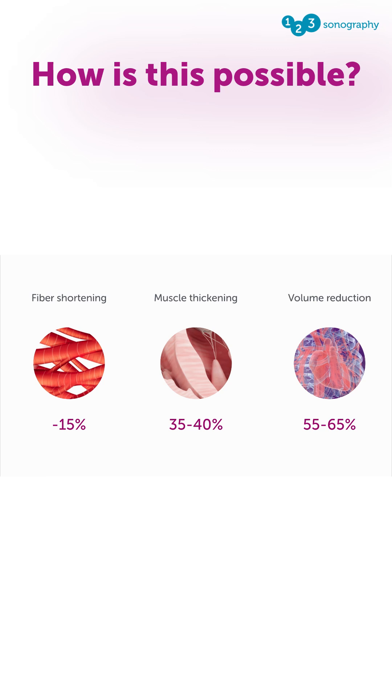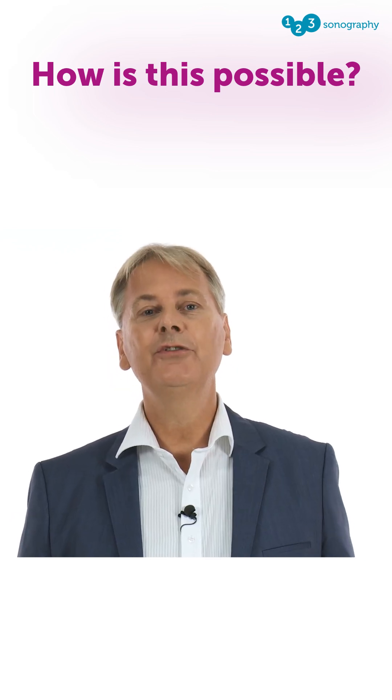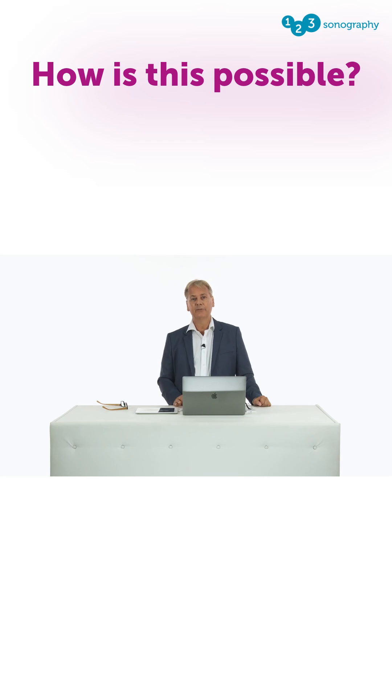The heart is able to reduce its volume by somewhere between 55 and 65%. But how does the heart actually do this? What the heart does is it uses the principle of a helix. This is a universal principle, and you can find it in nature everywhere.